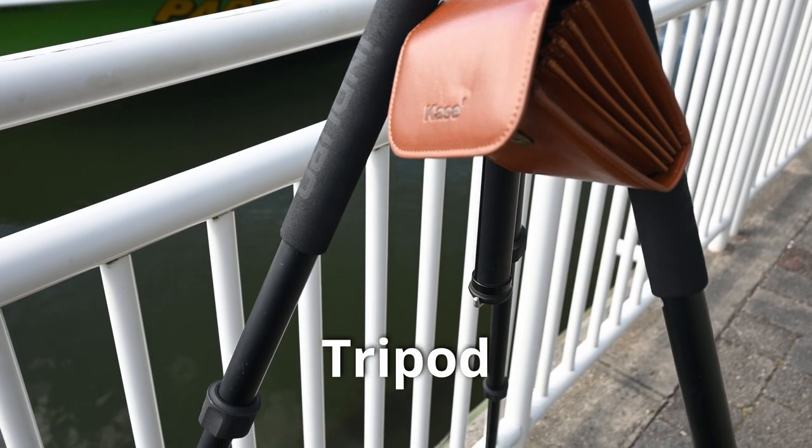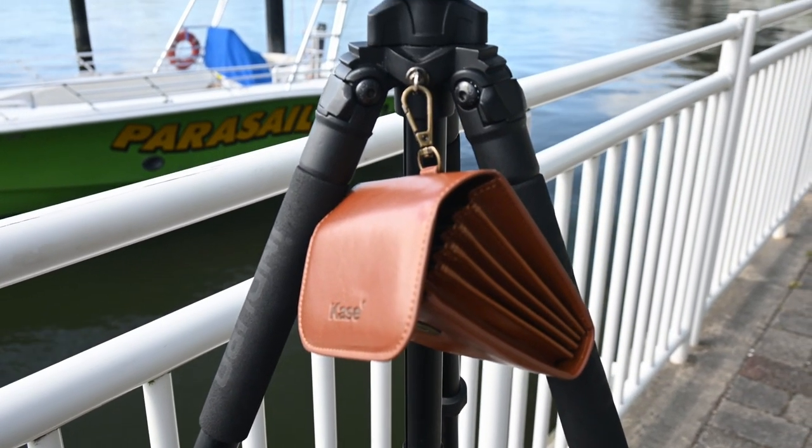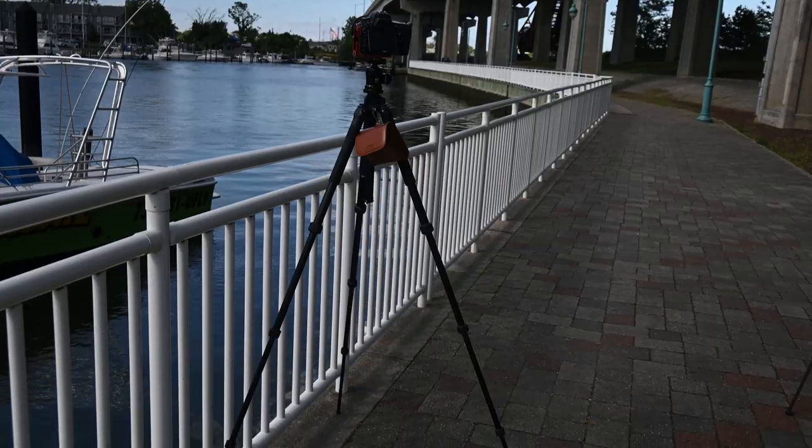The next thing you need is a really sturdy tripod. Anytime you're shooting longer than 1/50th of a second and you want to go into even a half second, one second or more of a shutter speed, a good tripod is important. You don't necessarily need a big, heavy, bulky tripod, just something that's going to keep your camera steady. That really depends on where you're shooting — if you're shooting in sand or moving ground, a bigger, heavier, sturdier tripod is going to be much more important than if you're shooting on pavement like I am now.